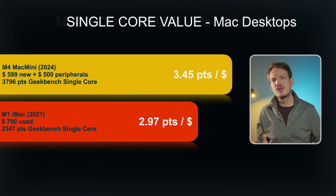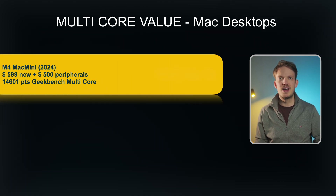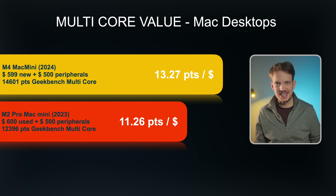Looking at multi-core, it is exactly the same situation — the M4 Mac Mini clearly wins again. In second place we have the used M2 Pro Mac Mini, but looking purely at multi-core performance it doesn't make sense at all, as it's older and also has worse performance.